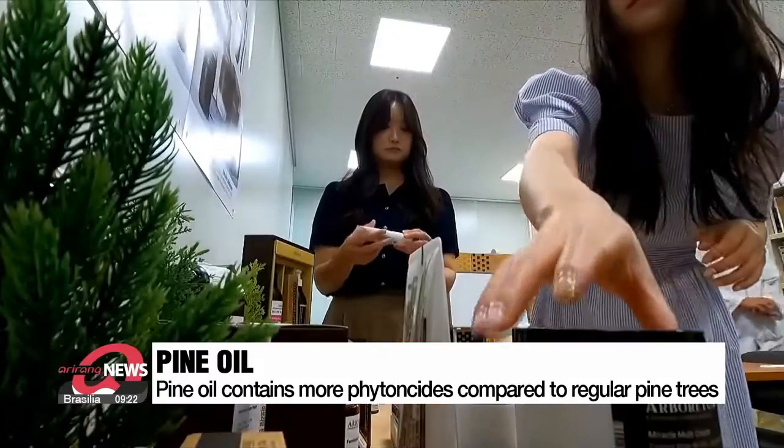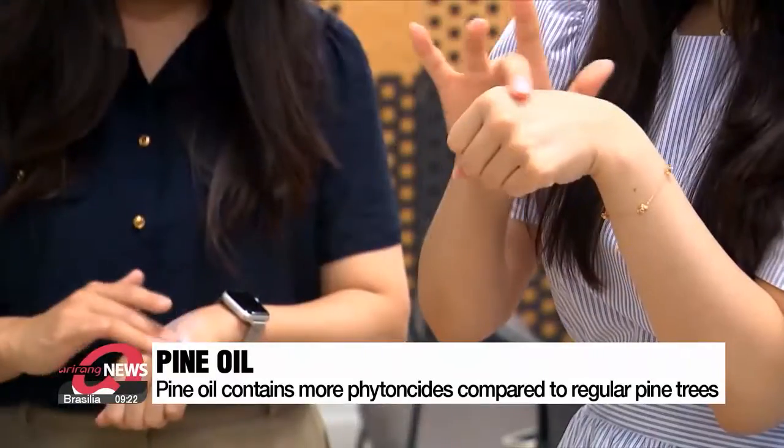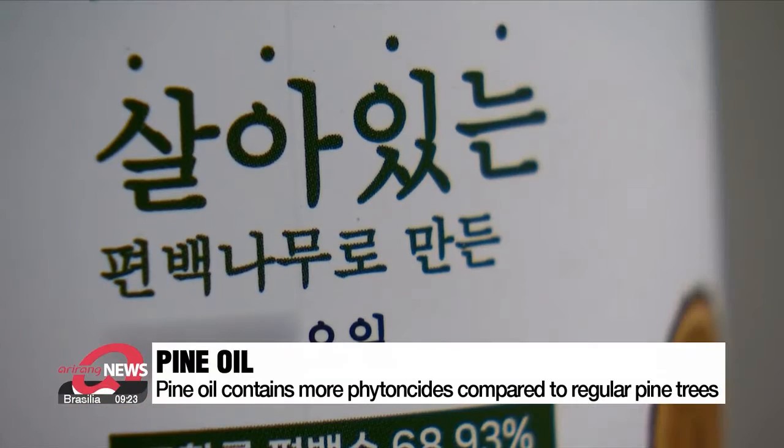The oil is used to create various products such as toothpaste, shampoo, bath soap, sunscreen and deodorants.